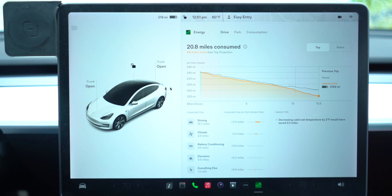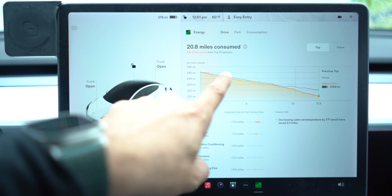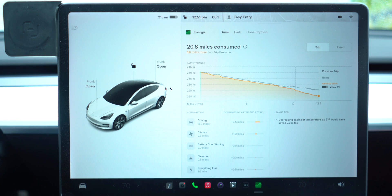Everything else gets lumped in at the bottom — radio and so forth. What's cool here is the gray line shows what the car is projecting, and the orange line is what you're actually using. The closer your orange line is to your gray line, the more accurate Tesla's estimation will be. You can see in real time what's being used and what you're actually going to end with.